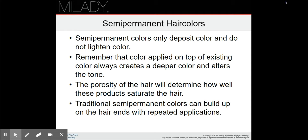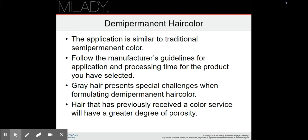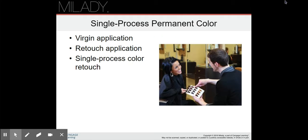If you keep using semi-permanents a lot they can become more like a demi-permanent and be harder to get out of the hair. Demi-permanent hair color is a little bit stronger than semi-permanent. The application is similar — just a little stronger. Follow the manufacturer's guidelines for application and processing time. Gray hair presents special challenges when formulating demi-permanent color because demi-permanent isn't going to cover gray all the way — it's just going to blend it. Hair that previously received a color service will have a greater degree of porosity, so it will absorb the color more.